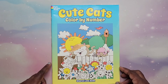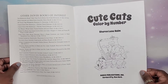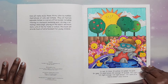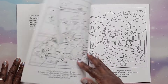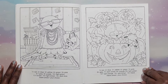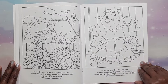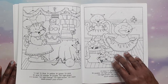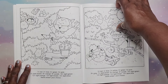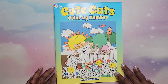Then I have Cute Cats Color by Number by Sharon Lane Holm — this is a Dover coloring book, not on Amazon paper. It's on Dover's paper and I've already done one. They're so fun — super cute and easy. This one is geared more towards children, but I like it. I thought it was super cute and wanted to get it. That is Cute Cats Color by Number by Sharon Lane Holm.